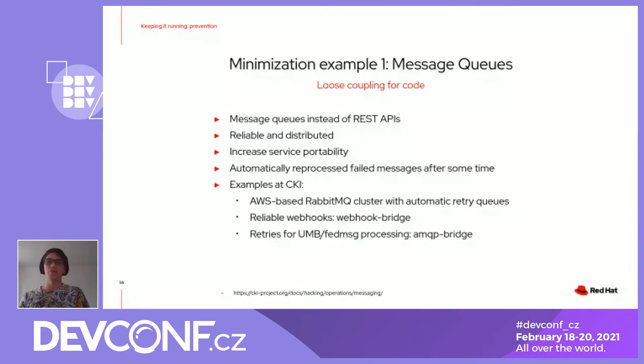We have a webhook bridge for those applications where we cannot decide if they have REST APIs or use message queues. We built a very reliable bridge to turn webhooks into messages in the queues. And for the retries, we are converting external message queues — like UMB, which is an internal Red Hat message bus, or the Fedora message bus — into our own message queue where we can retry the messages successfully.